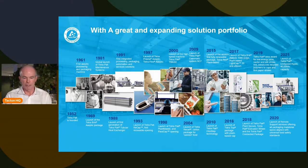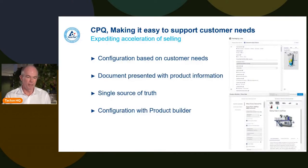That product catalog evolved over time, and around 2016 we made the next big step — changing from having a product catalog to really going into CPQ. Coming into CPQ, we were trying to expedite and accelerate selling. Very often in the past we focused on the capabilities of our equipment, telling the customer what to buy and why to buy it.